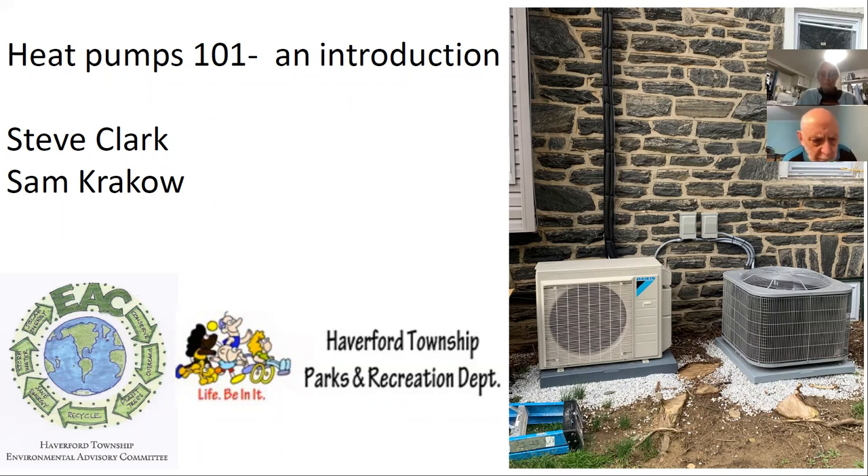Thank you everybody for attending. This is the inauguration of Heat Pumps 101, an introduction to heat pumps. This is going to be led by myself — I'm an engineer, and for my day job I work for New York Clean Heat, which is an incentive program promoting the switch from fossil fuel to heat pumps all across New York State.